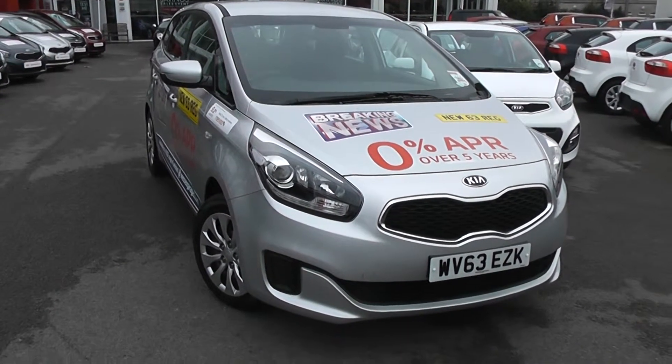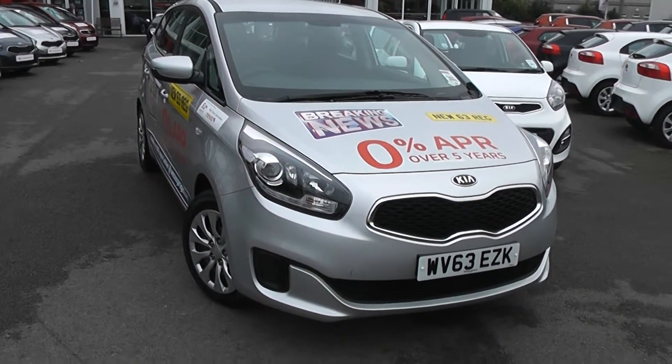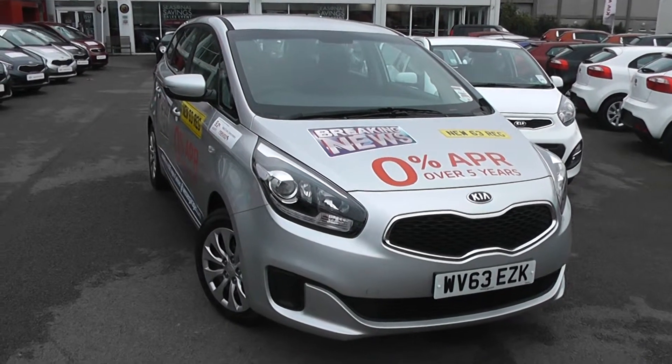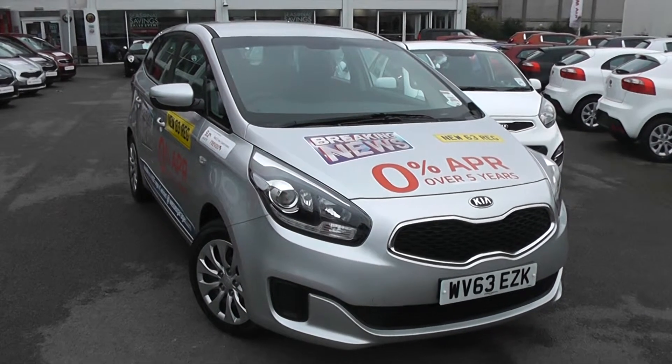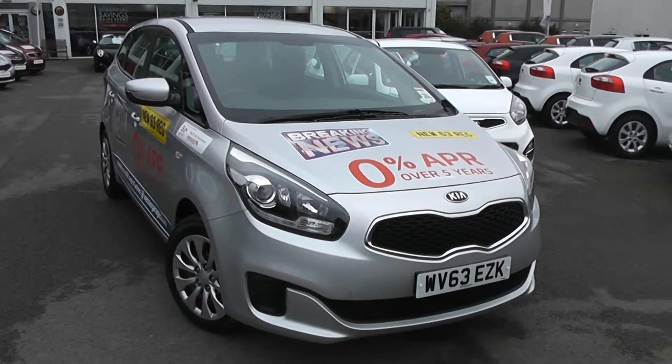Welcome to Wessex Garages Used Cars Online, who have the Kia Cee'd 1. This car is registered to a 63-plate. It's a 1.6-litre petrol with manual transmission, finished in bright silver. A great feature of this car is you still get the balance of Kia's market-leading 7-year warranty.